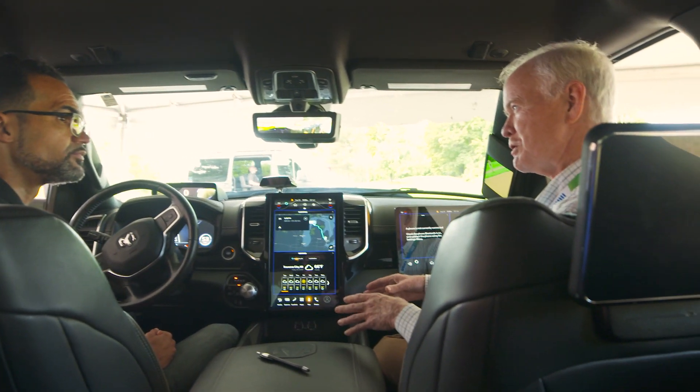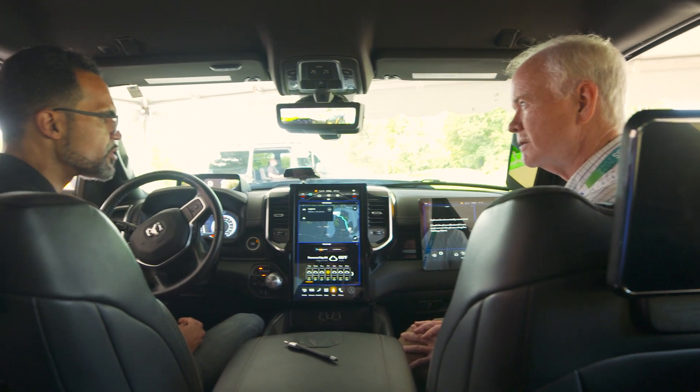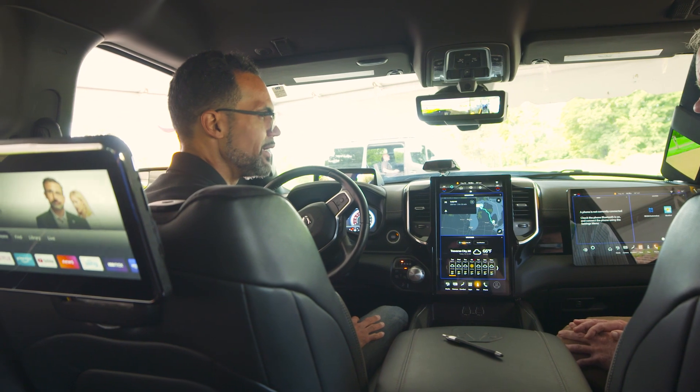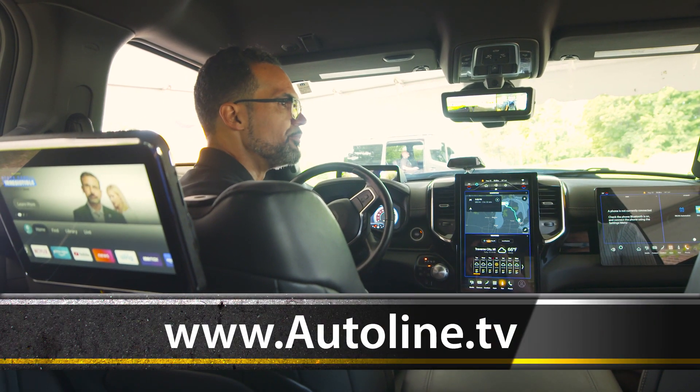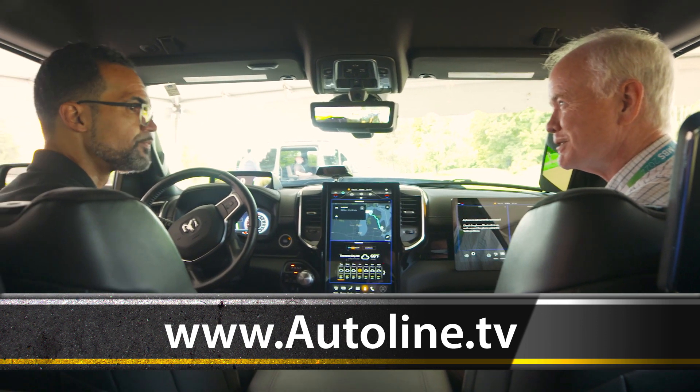When do you think the legacy automakers will have this kind of centralized architecture — can you give me a time frame? You're probably going to see more automakers start to show these in the 2025 time frame. So we're looking three to four years into the future of what's in front of us here.